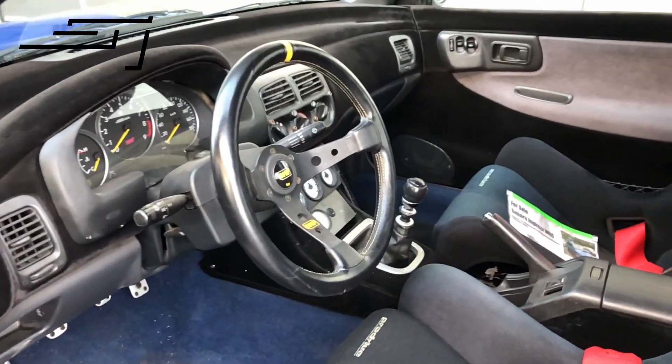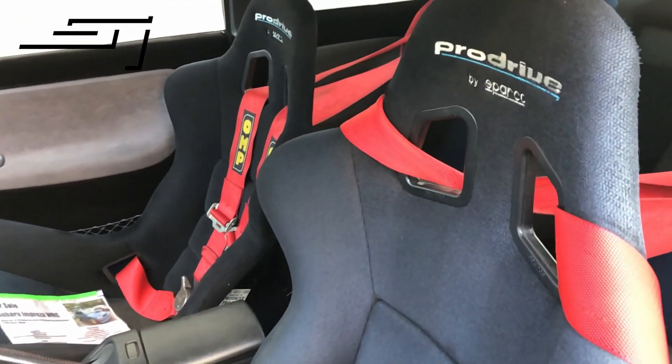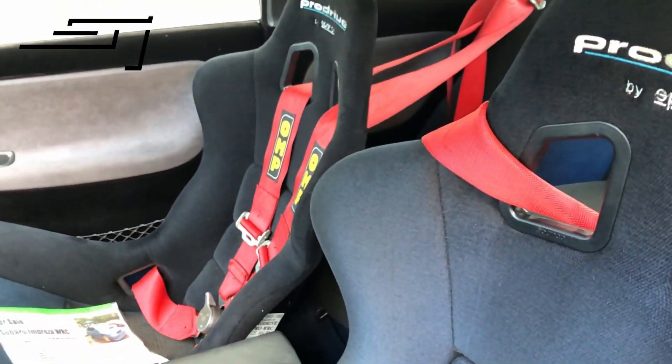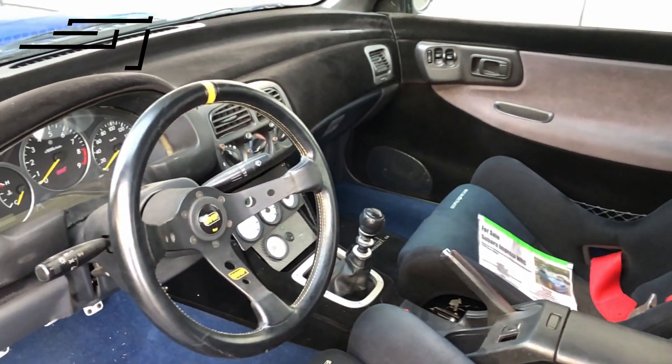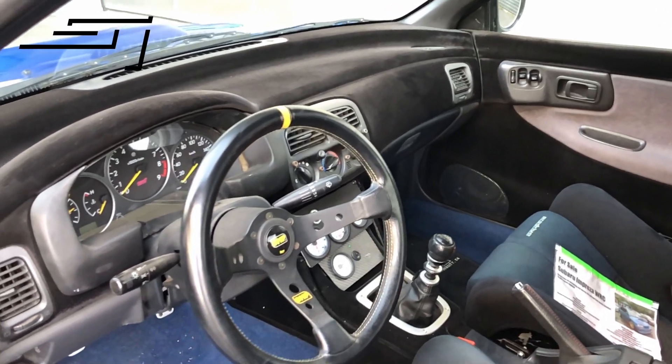Here you can see it's a '98 — it used to be a '98 Type R. It has proper Pro Drive seats, which Solberg already sat in, so they were used in WRC. It was converted to left-hand drive — you can still tell by the window switches on the right-hand side.